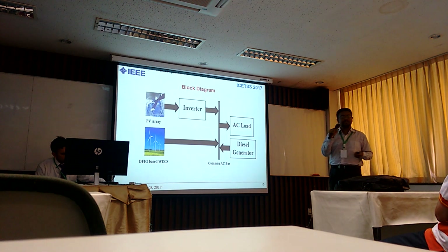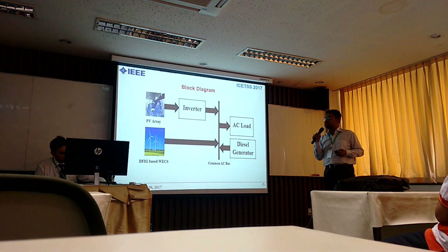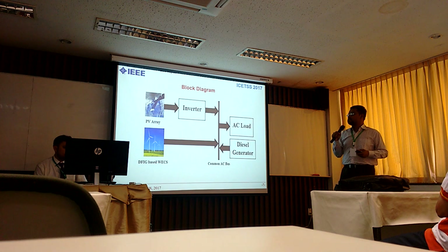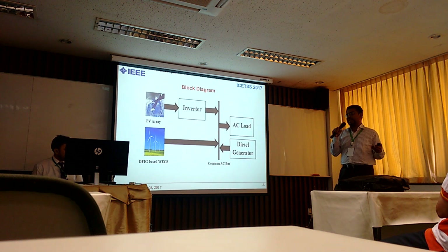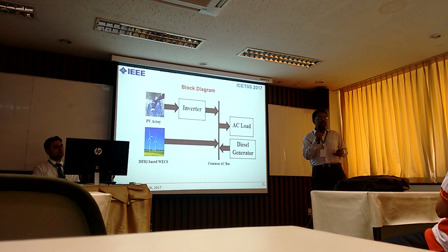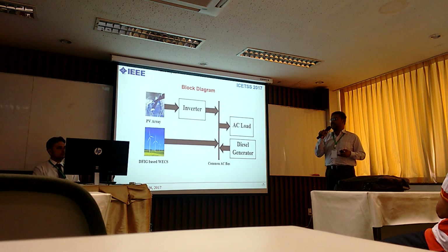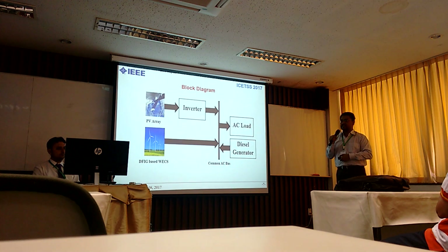This is the general block diagram of the system. You can see the PV array for solar PV generation. An inverter is used to convert DC energy to AC energy — modern inverters are over 95% efficient, so energy conversion losses are minimal. The DFIG-based WCS provides AC energy, with wind turbines at the 3 kilowatt level. We are using a DC-AC load configuration since most loads are AC. I have also mentioned diesel generators in the diagram — I will come back to that.